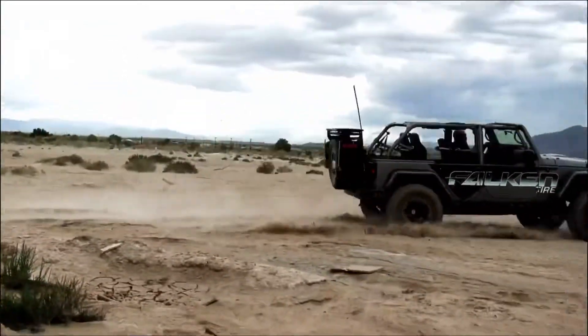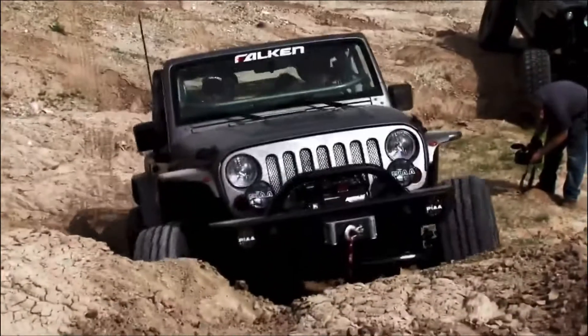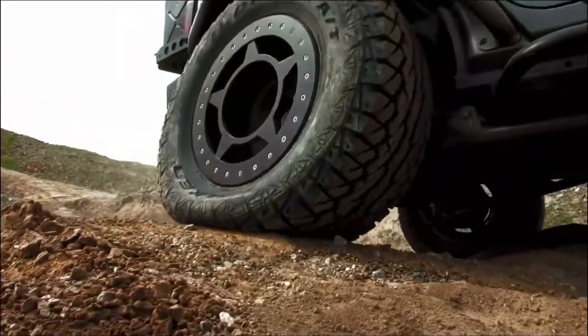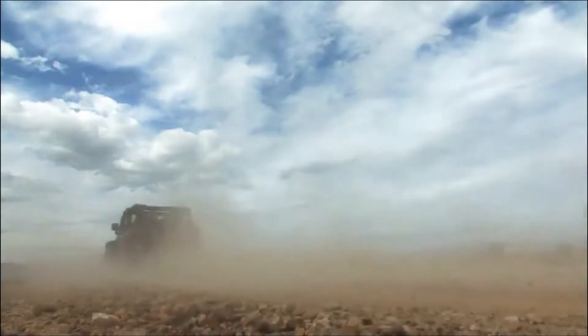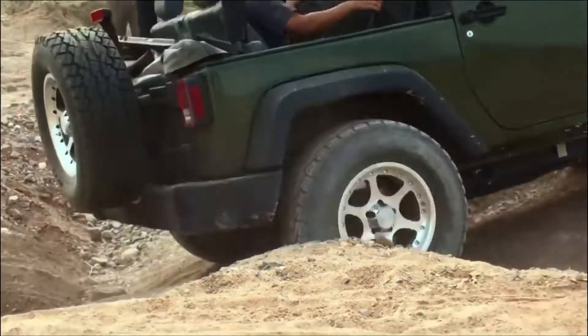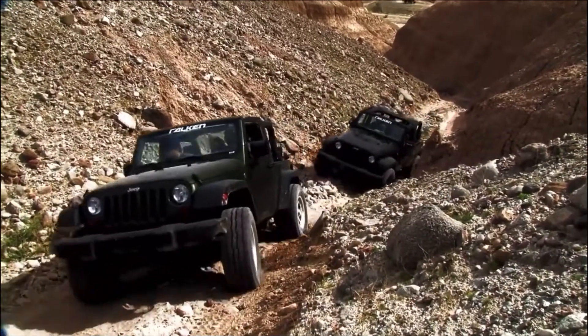The tires have done fantastic. The Wild Peaks really exceeded my expectations as far as what they did out there. We started out at probably 20 pounds, got them all the way down to 6 pounds of air and they did fantastic. We had stock JKs out there keeping up with a competition rock buggy that I'm driving, and it was very impressive to see that. So the Falcon Tire really hit a home run.